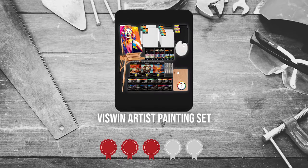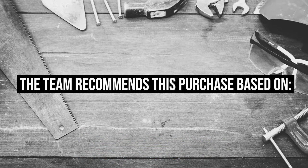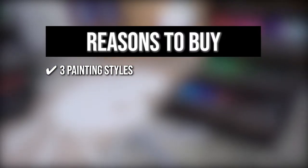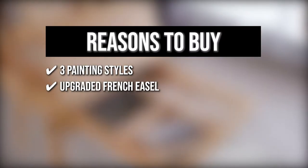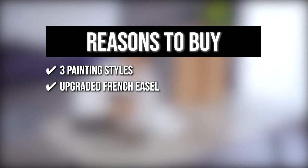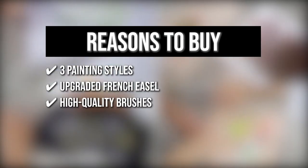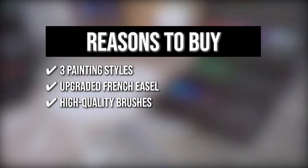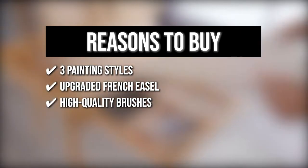TrustedShoppingGuy.com has awarded the Wiswin Artist Painting Set a 5 badge rating. The team recommends this purchase based on the following. Painting Styles: if you haven't yet found your favorite style and consistency, you can explore the acrylic, watercolor, and oil paint options in this set. Upgraded French Easel: with level-scale legs and a storage drawer, the French Easel is foldable and capable of holding all your other art instruments. High Quality Brushes: this collection has oil brushes made of premium hog bristle, acrylic brushes made of high-quality nylon hair, and watercolor brushes.